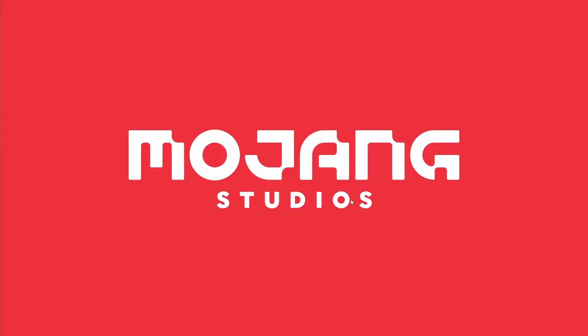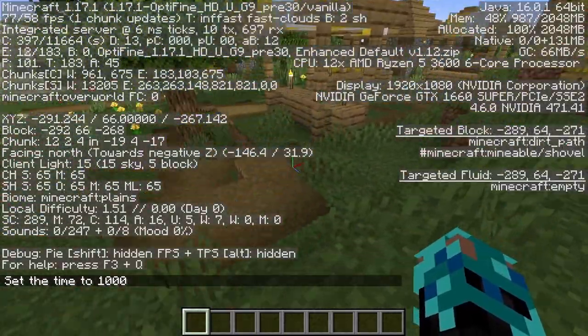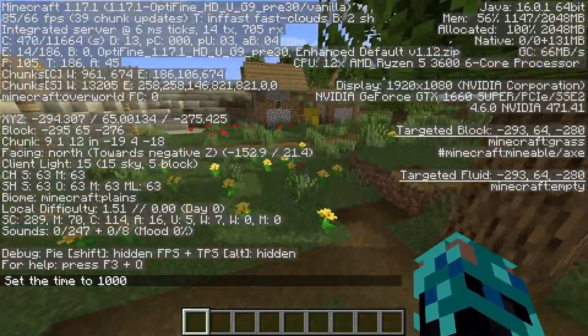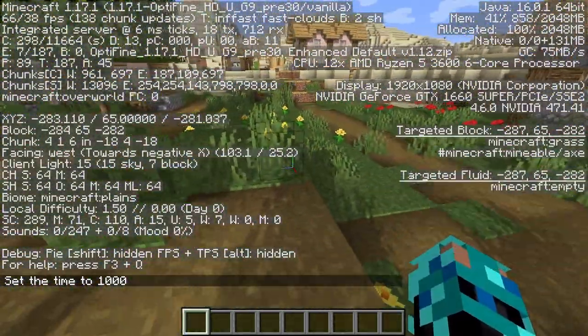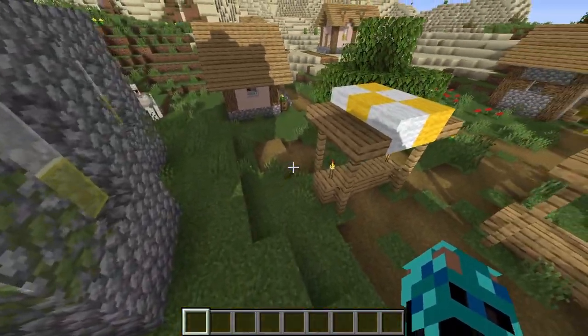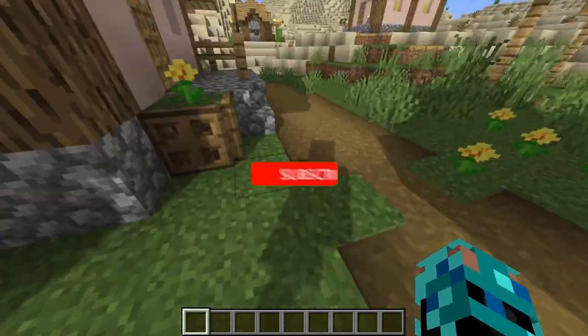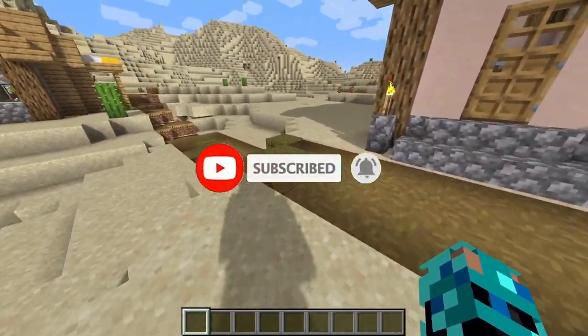I also have shaders which I can still use with high FPS. I really like this PC because I can finally make videos without lag, but I still have to get used to it. So if you want to see more epic videos like this one, please subscribe and turn on notifications. I hope you enjoyed and thanks for watching.